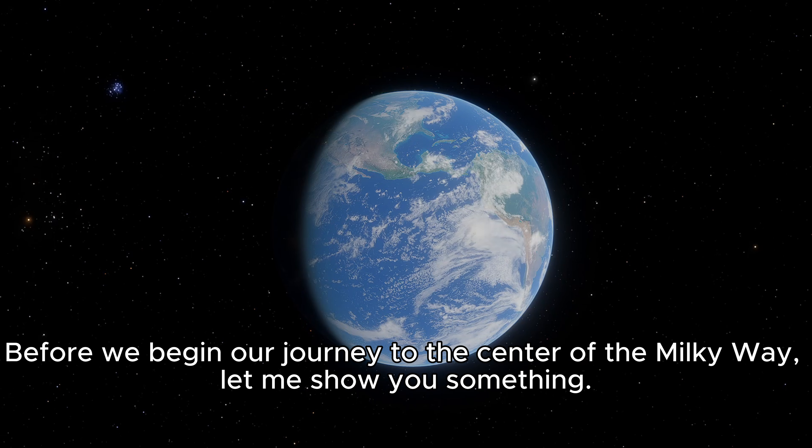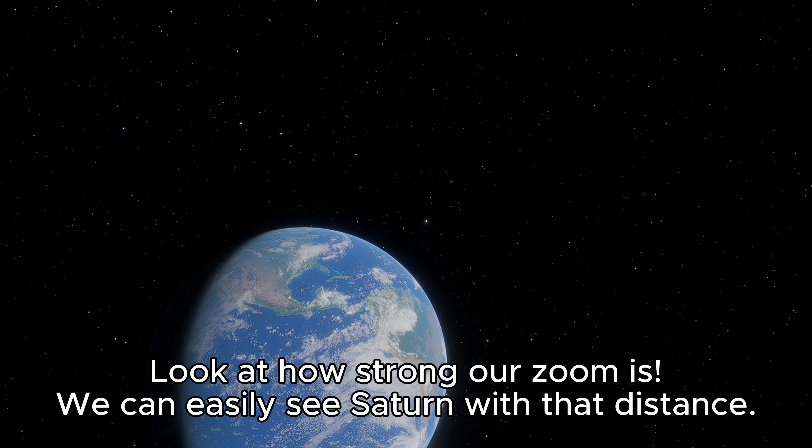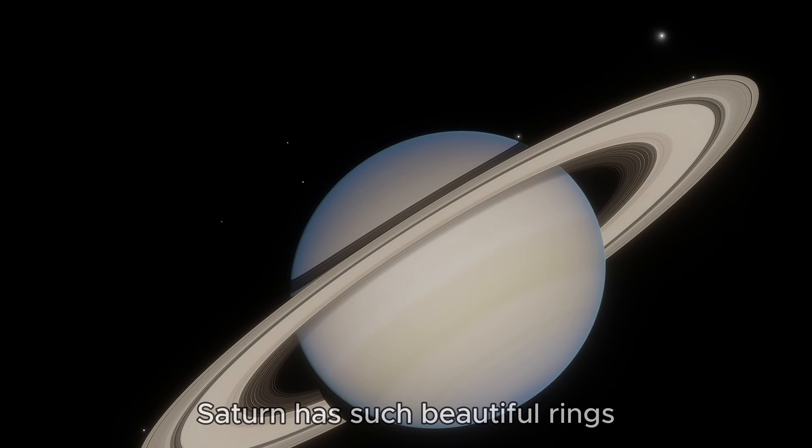Before we begin our journey to the center of the Milky Way, let me show you something. Look at how strong my zoom is. We can easily see Saturn. Saturn has such beautiful rings.